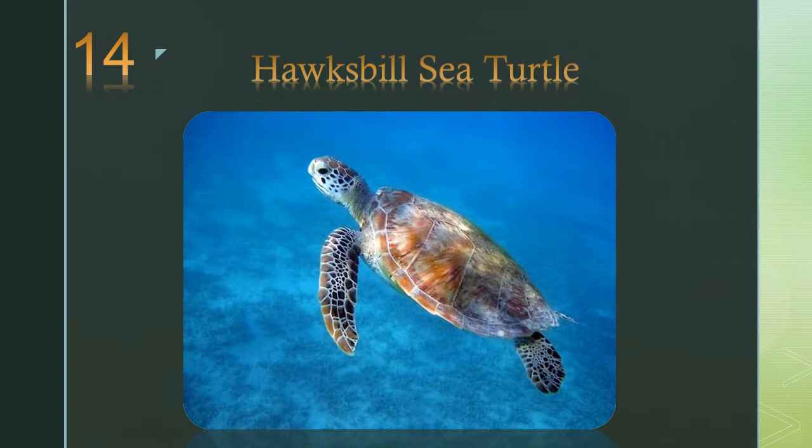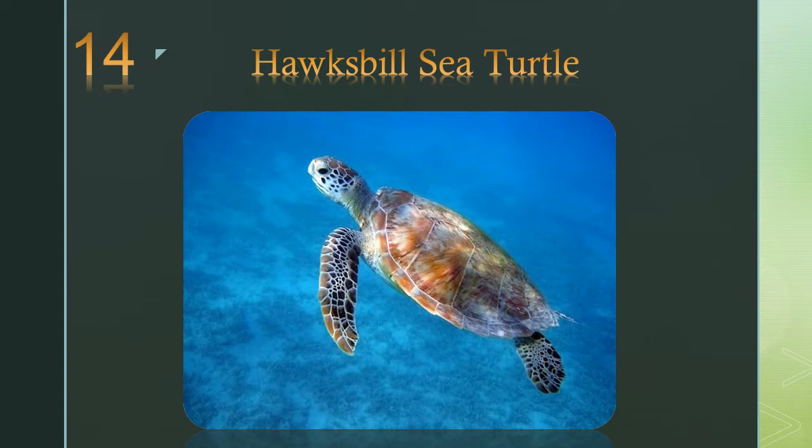Number 14: the hawksbill sea turtle. While this turtle lives part of its life in the open ocean, it spends more time in shallow lagoons and coral reefs.